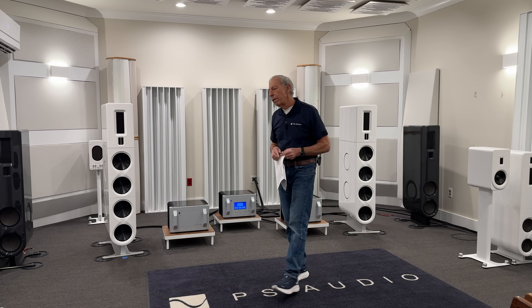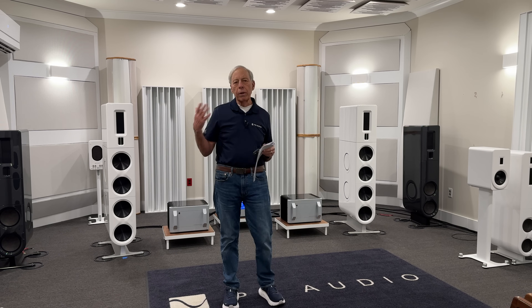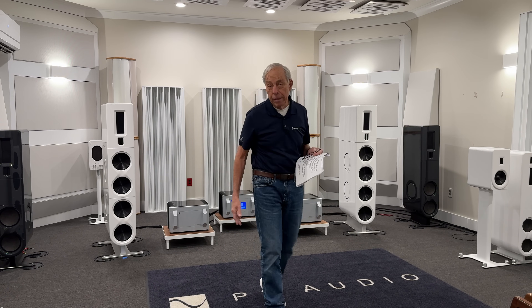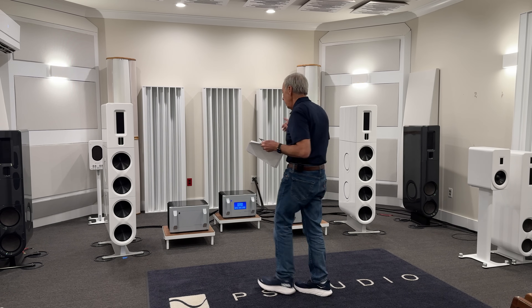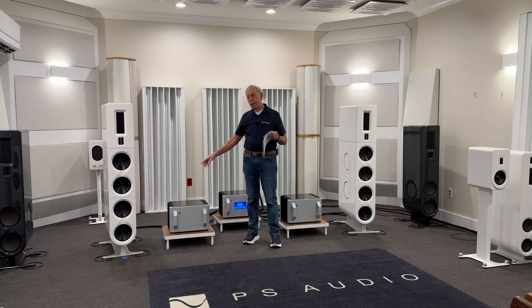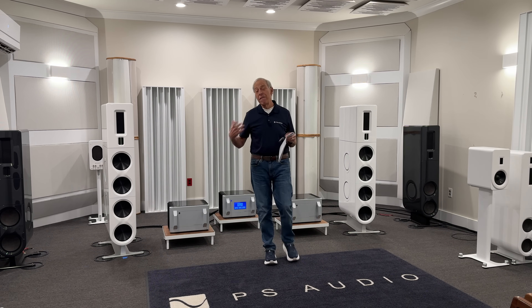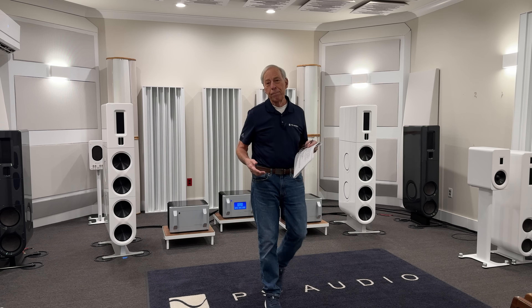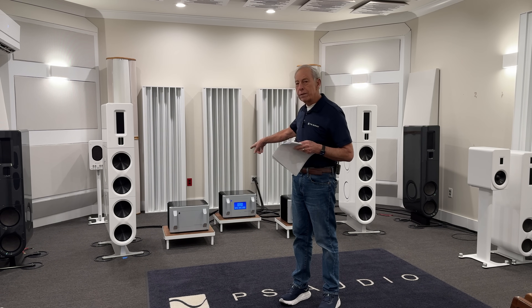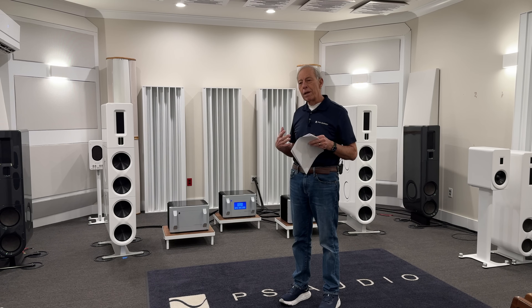Let's start with efficiency. Class D amplifiers are extremely efficient — 98% typically — where an amplifier like this, the BHK 600, is a Class AB amplifier with an efficiency of about 50% on a good day. That means much of what comes out of a Class AB is heat, while what comes out of a Class D amplifier is audio.